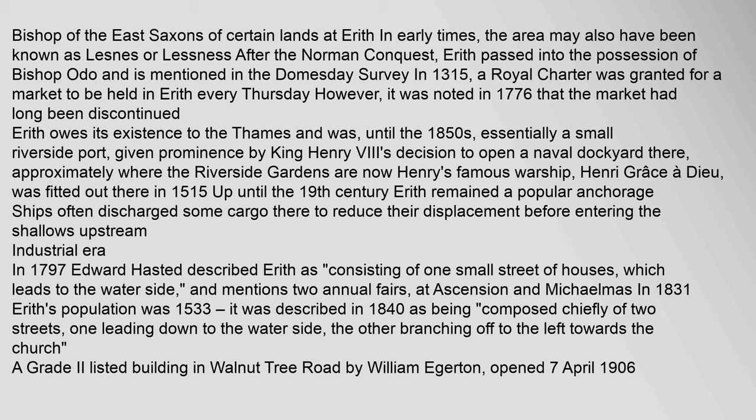Industrial Era: In 1797, Edward Hasted described Erith as consisting of one small street of houses which leads to the water side, and mentions two annual fairs at Ascension and Michaelmas. In 1831, Erith's population was 1,533. It was described in 1840 as being composed chiefly of two streets, one leading down to the water side, the other branching off to the left towards the church.